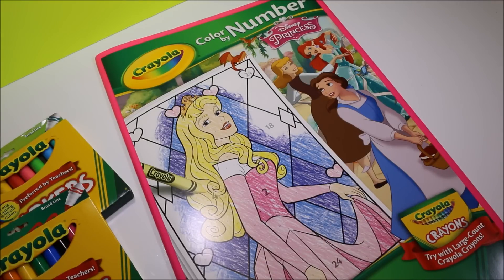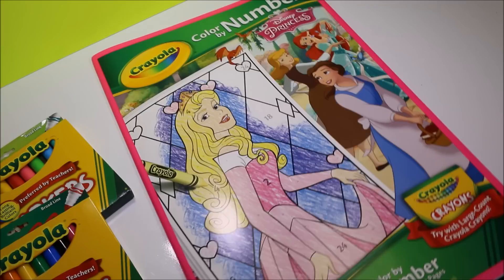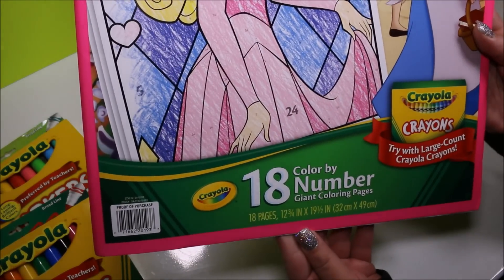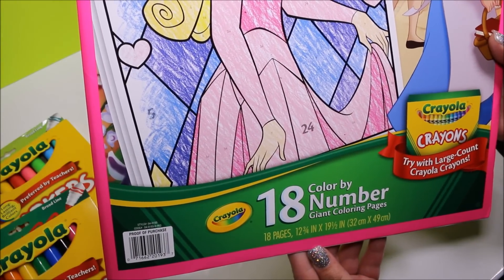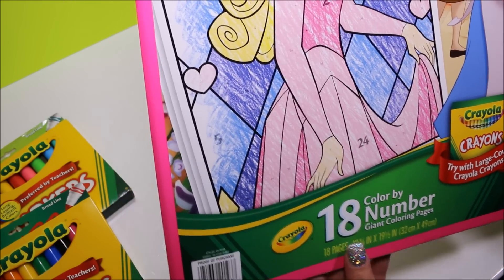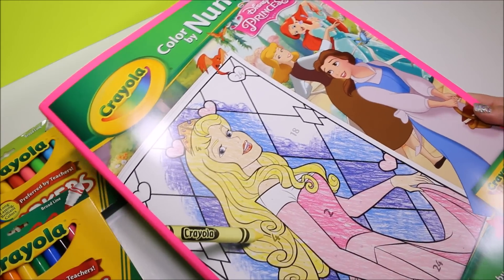Hey guys, welcome back! Today I have the Crayola Color by Number Coloring Book Princess Edition Disney Princess. This coloring book has 18 color by number giant coloring pages. I'm loving it. It looks so fun. I can't wait to color.